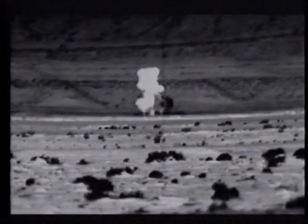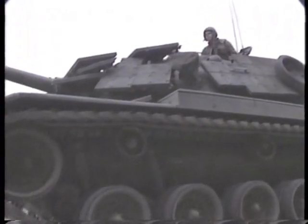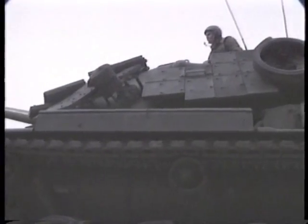The success of weapons like these, and their Soviet counterparts, has led to improvements in tank protection. Tanks now use Chobham armor or reactive armor to protect against missiles. This has led to further improvements in the missiles, like tandem warheads, which can defeat reactive armor.